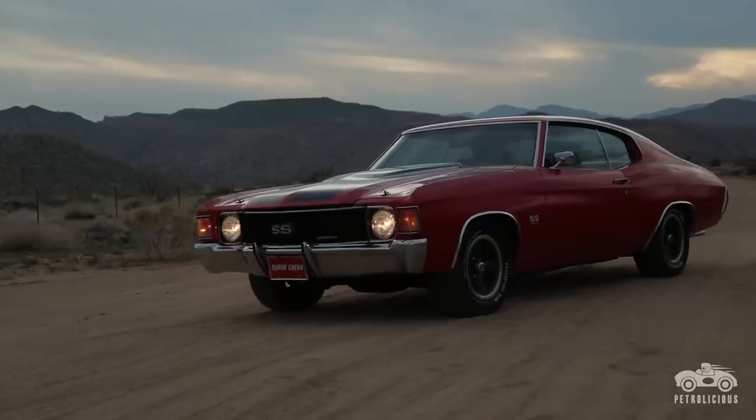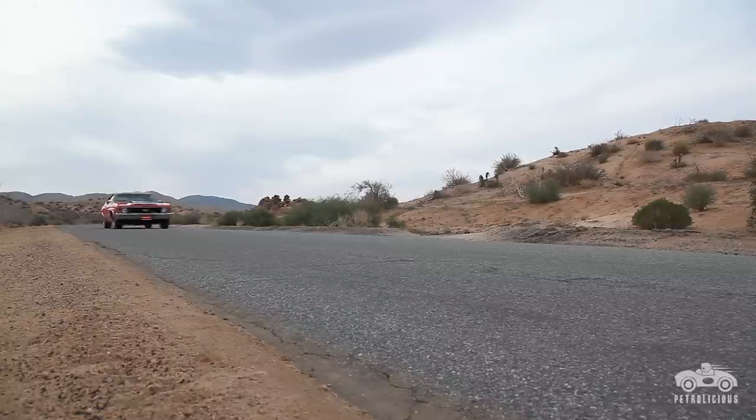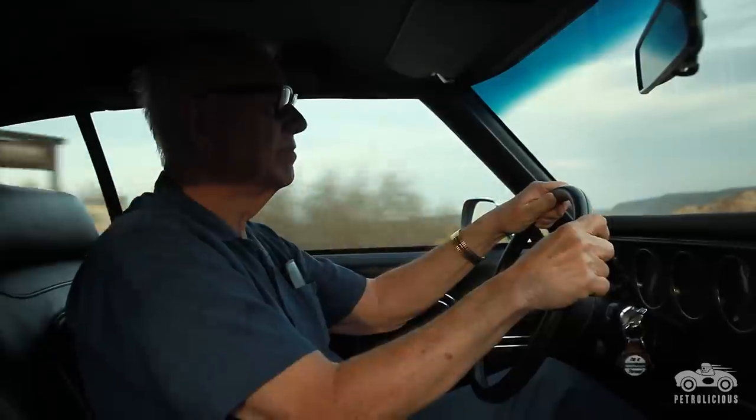The 72 is a sweetheart. That is an ocean-going machine — it just floats down the road. Very comfortable. The ride is excellent.